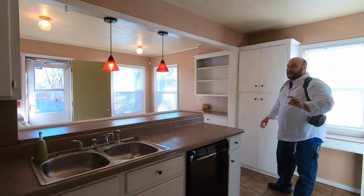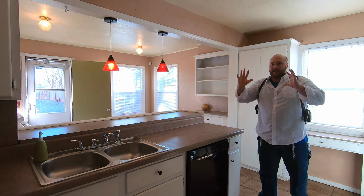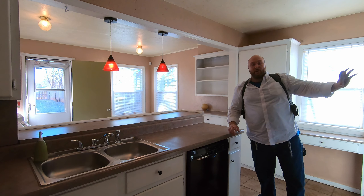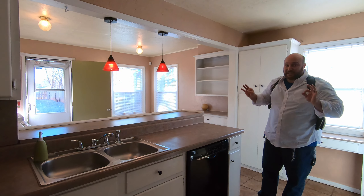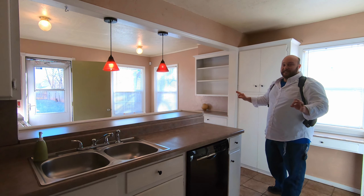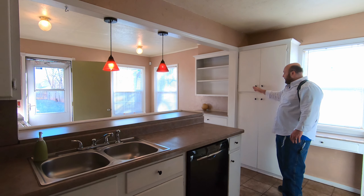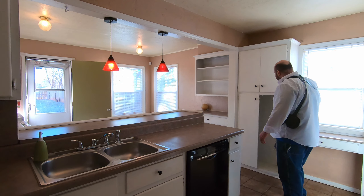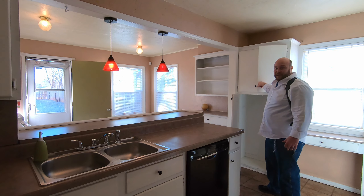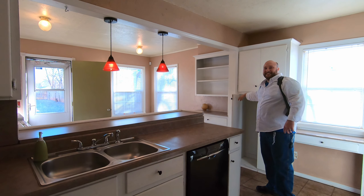Especially if you have any connection to Oklahoma City University, you're going to be visiting the Asian district a lot, working at Shepherd Mall, or working in the Penn Square Mall area. This house, this location — it's amazing. And look at all this pantry space right here — tons and tons of pantry space. You're not going to find cabinets like this.